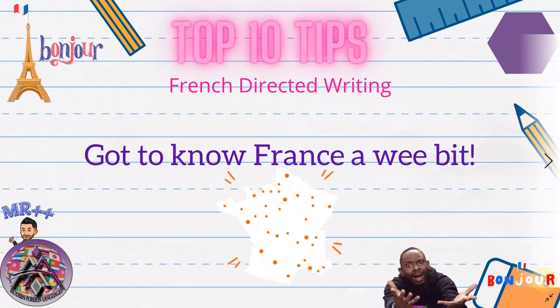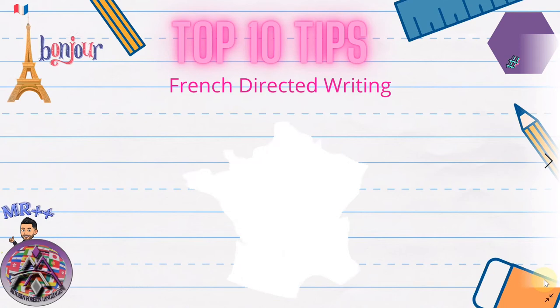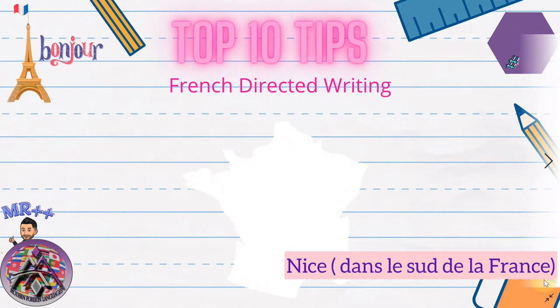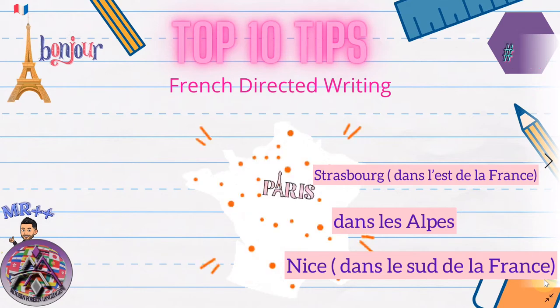Tip number four: know a few places in France, as you might have to decide where you went. Remember at least two or three names. For the beach I'd recommend Nice — easy to spell — and you can add 'dans le sud de la France'. For a Christmas market, choose Strasbourg and add 'dans l'est de la France'. For skiing trips just say 'dans les Alpes'. For anything else like a school exchange, just use Paris — it's always the easy one to remember and spell.